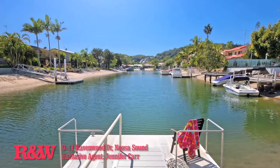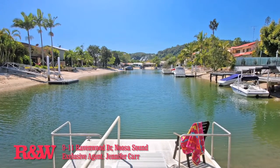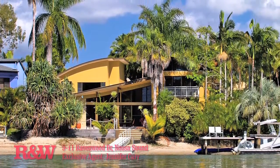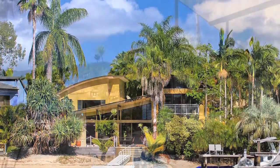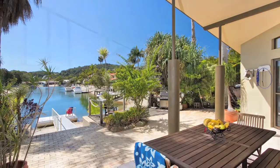9 to 11 Ravenwood Drive, Noosa Sound. Spacious and convenient. This double allotment on Noosa Sound is a whopping 1,233 square metres, enjoying the perfect north-northeast aspect with long views right down the length of the canal.